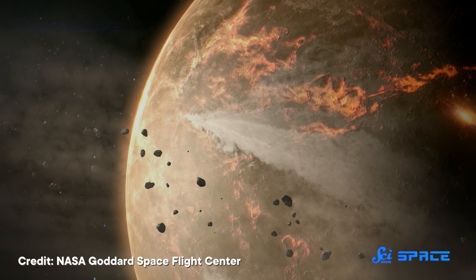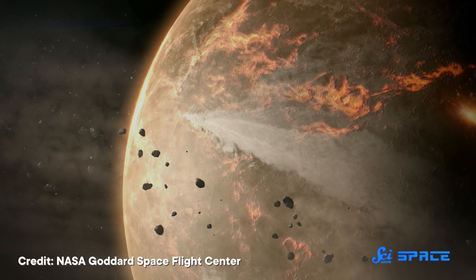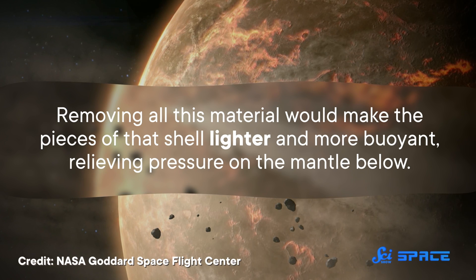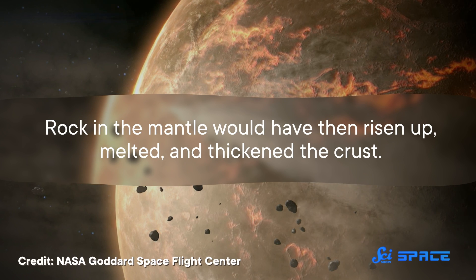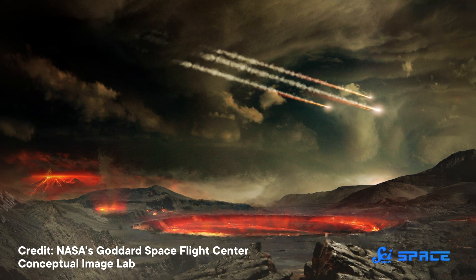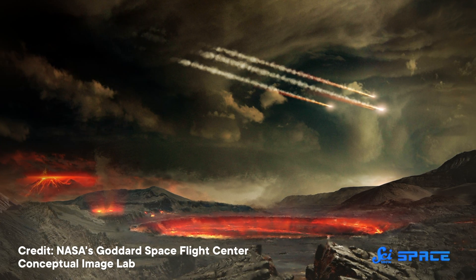But another idea, supported by a 2022 research paper, is that the culprit may have come from above. The idea is that a series of enormous asteroid or comet impacts could have fractured Earth's shell and excavated a huge amount of material from craters. Removing all this material would make the pieces of that shell lighter and more buoyant, relieving the pressure on the mantle below. Rock in the mantle would have then risen up, melted, and thickened the crust. Conveniently, geologists do have evidence that Earth was hit with a barrage of asteroids at roughly the same time that the continents emerged, but solid evidence that these impacts started continent formation has been hard to find.